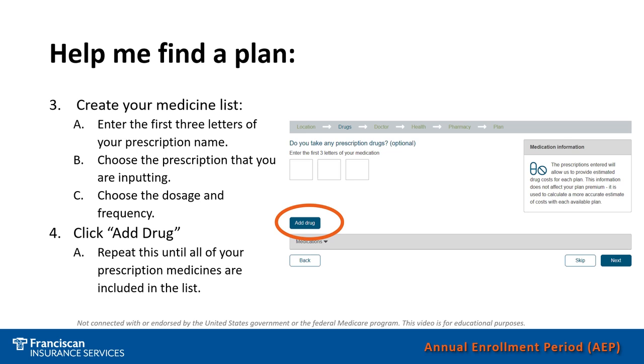Once you've put one medicine in, click Add the Drug, and then do it for the next medicine until your whole list is in the system. At that point, you will want to click the next box to move to the next step.